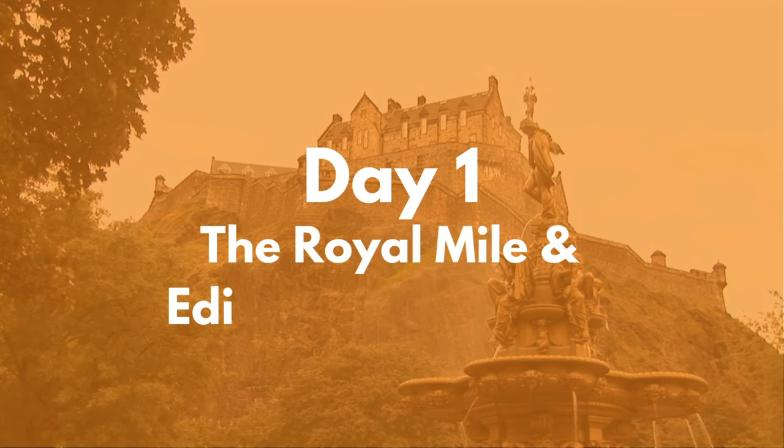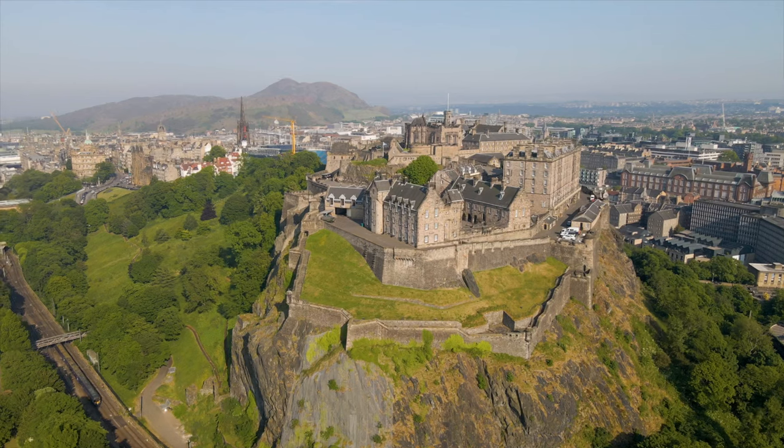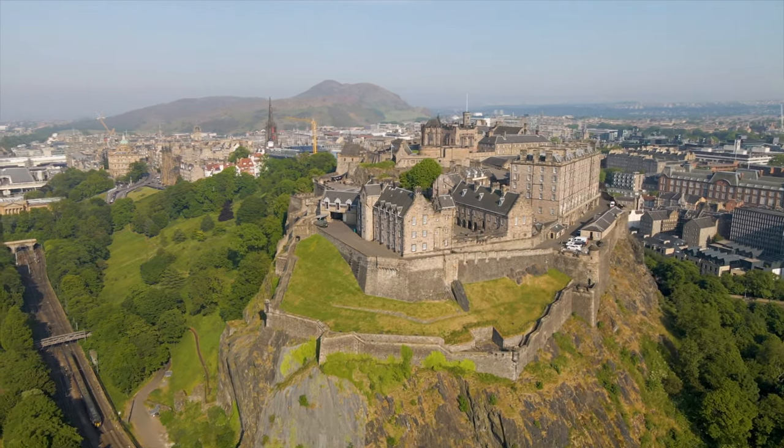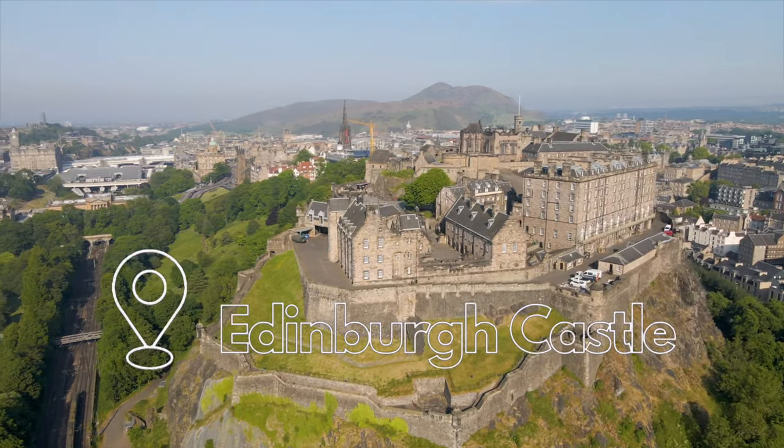Our first day is going to focus on the Royal Mile and Edinburgh's history. Our first stop is the number one must-see attraction, Edinburgh Castle, perched on Castle Rock.